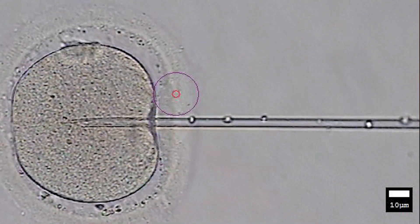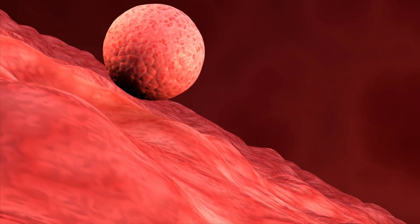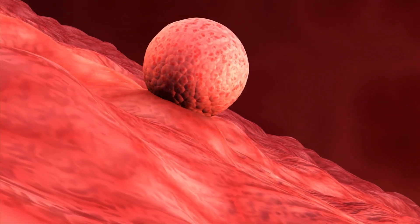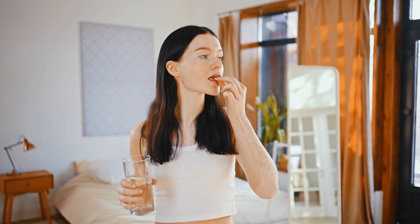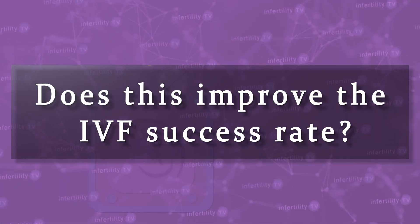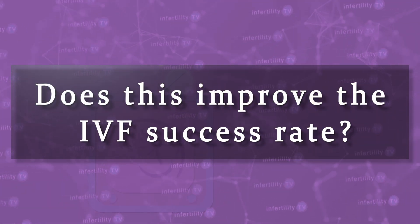IVF is the most successful fertility treatment available today. Despite that fact, many embryos which are transferred into the uterus will fail to implant. Some scientists believe that some of these failed implantations may be due to problems with a patient's immune system. Some doctors have used a potent medication to suppress the immune system at the time of an embryo transfer. Does this improve the IVF success rate? Stay tuned.